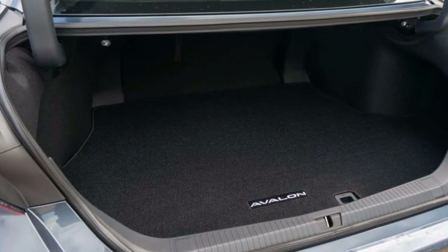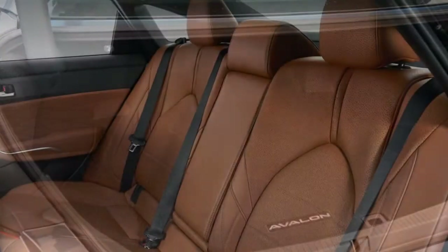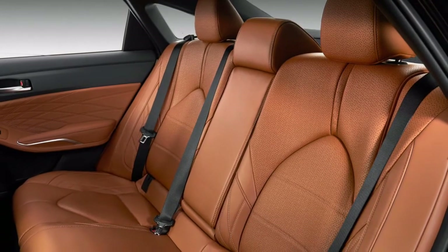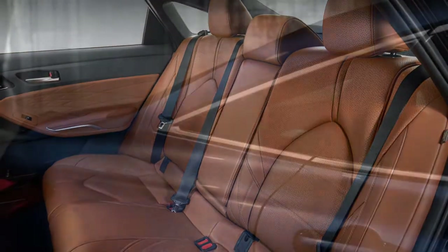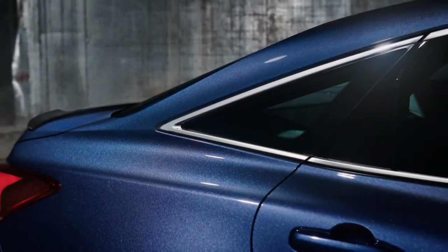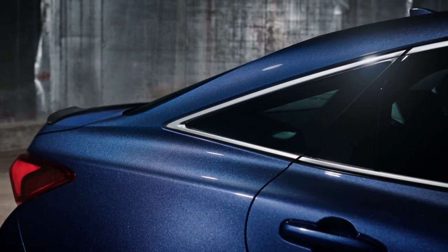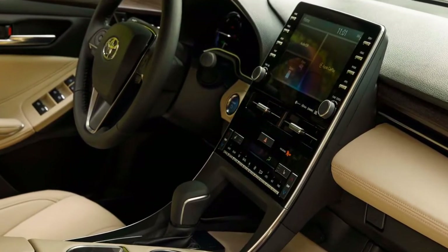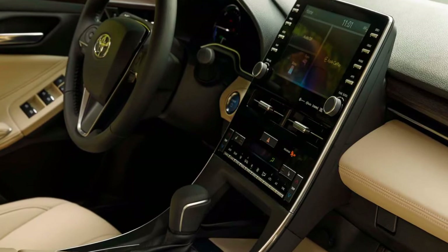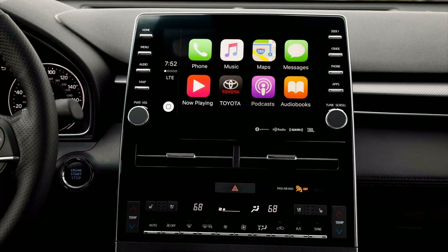Apple CarPlay at long last comes to Toyota and is standard on every trim level. The Entune 3.0 infotainment framework includes a 9.0-inch touchscreen, Wi-Fi network, and mix with smartwatches and Amazon Alexa to enable remote beginning, door locking and opening, and checking the fuel level. A shading head-up show is standard on the two upper trim levels, and all models accompany remote gadget charging in an aggregate of five USB ports — three in front and two in the back.